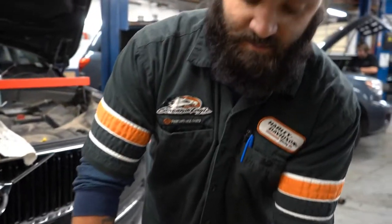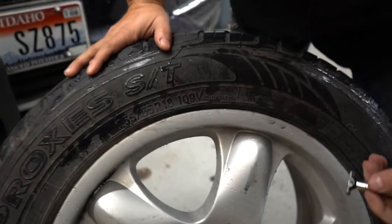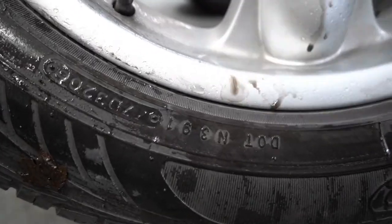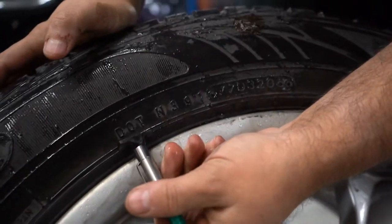There is a number — if I can find it here — this number here at the bottom. Let me swing this around for you. This number is referred to as a DOT number.